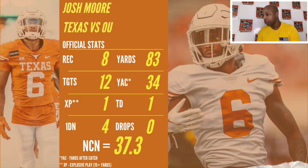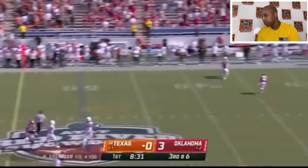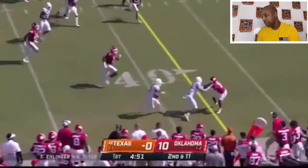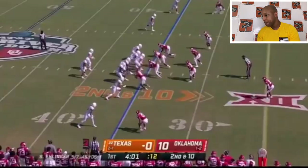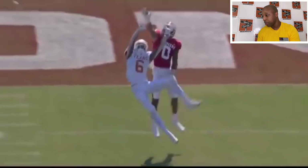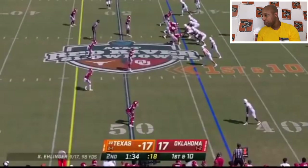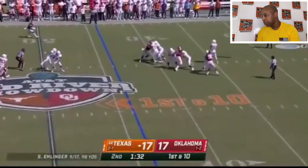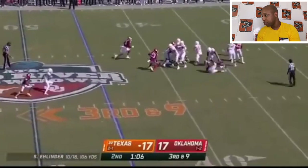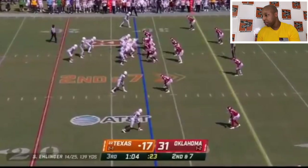Against OU: eight receptions, 12 targets, 83 yards, a touchdown, and one explosive play. Double coverage — wasn't the best throw, wasn't the best decision. Nice catch here, comes out the back — about 13-14 yards after catch. Good play. Pass from Sam — good contested play. Watch that play from the defensive back, that was just a hell of a play from the DB. Who says the guys in Big 12 don't play defense? Another pass coming from Sam — good catch, eight yards. Sam evades the rush, passes to Josh Moore, who ends up getting the first down. Nice yards after catch on that play.